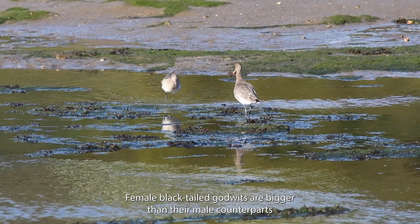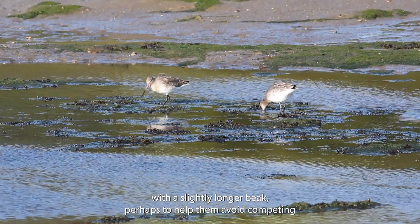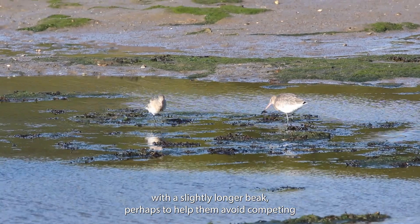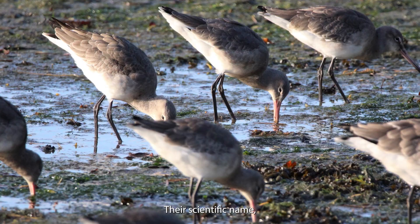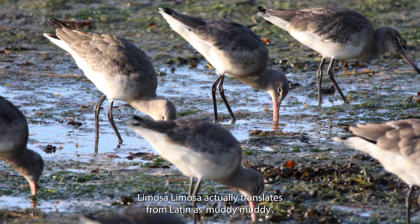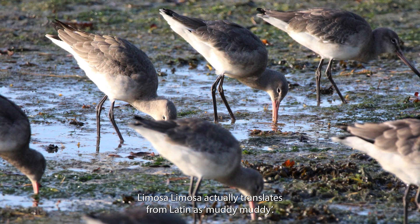Female black-tailed godwits are bigger than their male counterparts with a slightly longer beak, perhaps to help them avoid competing for food with each other. Their scientific name, limosa limosa, actually translates from Latin as 'muddy muddy'.